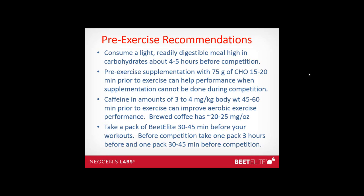For competition, we suggest taking one pack of Beet Elite about three hours before competition and a second pack about 30 to 40 minutes before — this works very well for elite athletes. For longer events over four hours, take one pack 30 to 45 minutes prior and again about three hours into competition. Pre-exercise recommendations summary: consume a light, readily digestible, high-carbohydrate meal four to five hours before; 75 grams of carbohydrate 15 to 20 minutes prior; caffeine at 3 to 4mg/kg 45 to 60 minutes prior; and Beet Elite 30 to 40 minutes before workouts.